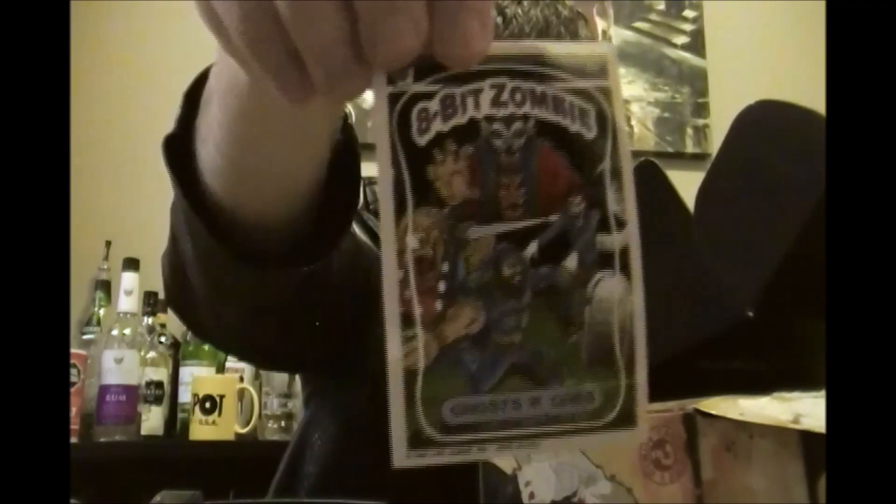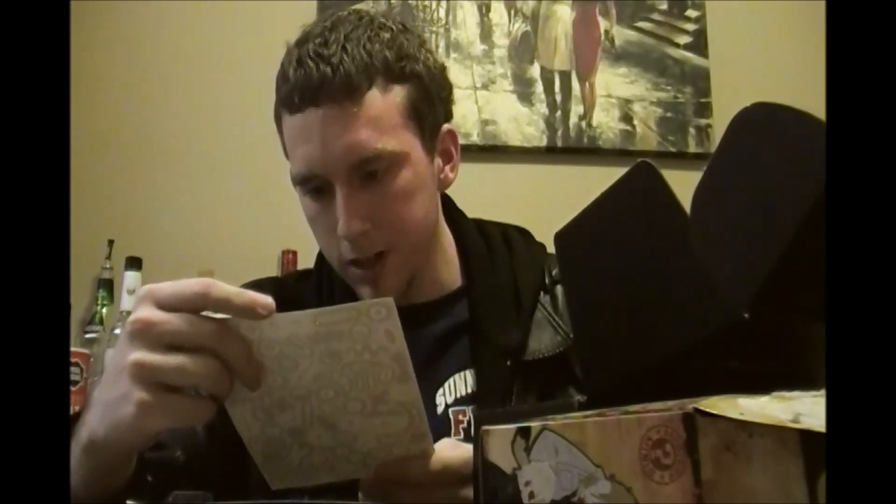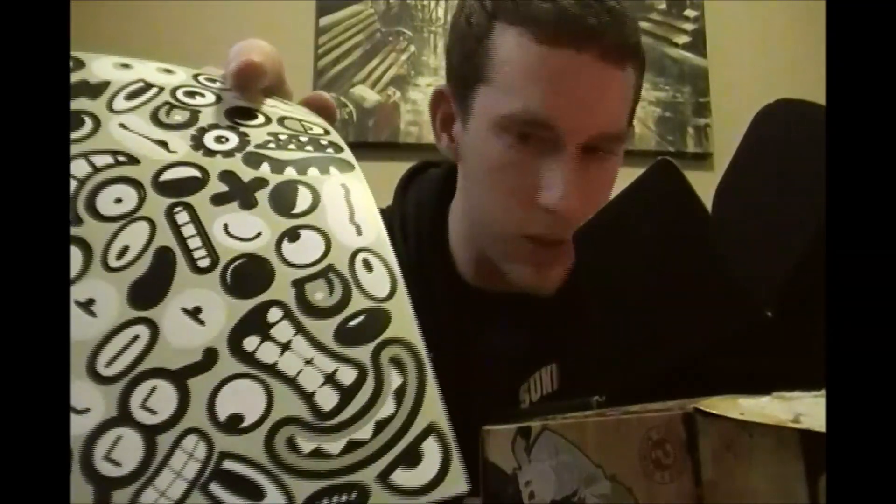We have a sticker here — 8-bit zombie ghost and gobs. I don't know what they got — goblins? This could be goblins. Regardless, it's an 8-bit zombie sticker if you're familiar with the company. And then we have a series of face stickers — mouth, eyes, noses maybe — no noses, unless that's a nose, that could be a nose. All kinds of crazy things, but no explanation as to what it is.